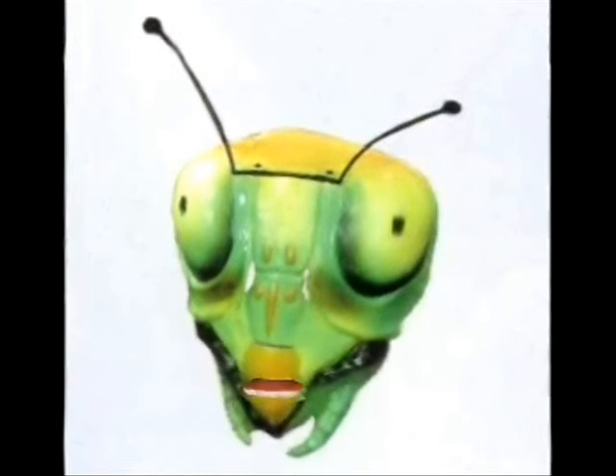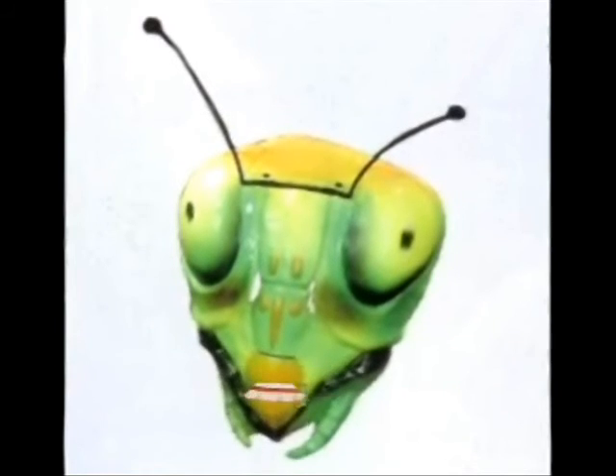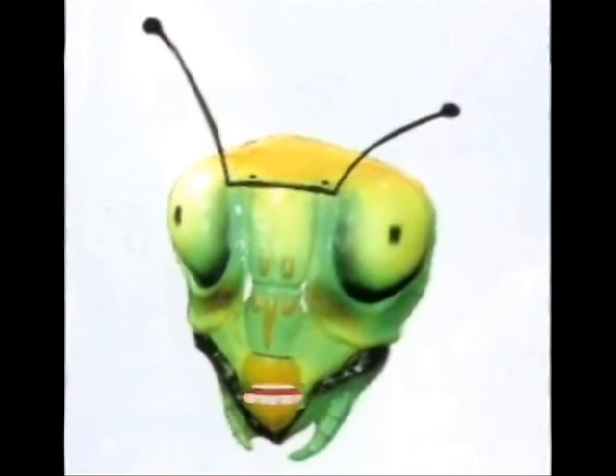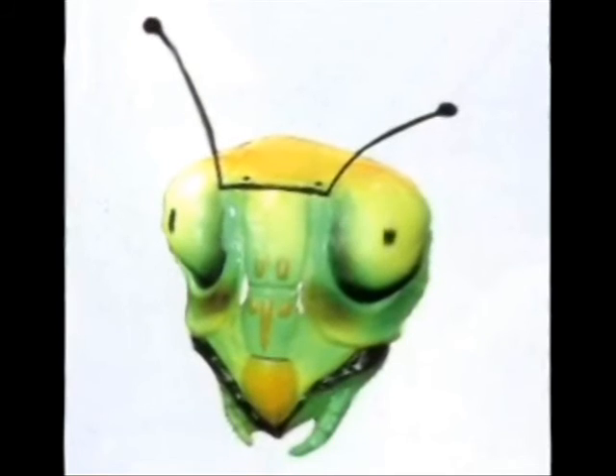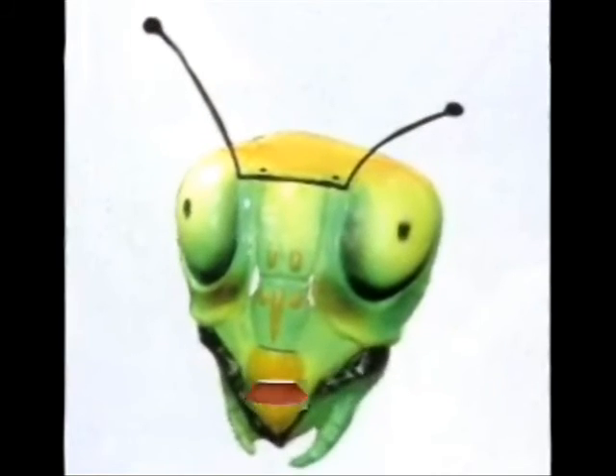There are some predators that the praying mantis should hide from. This includes night bats and birds. The hiding is done by camouflage — the praying mantis can change its color to the color of its surroundings to hide from predators.